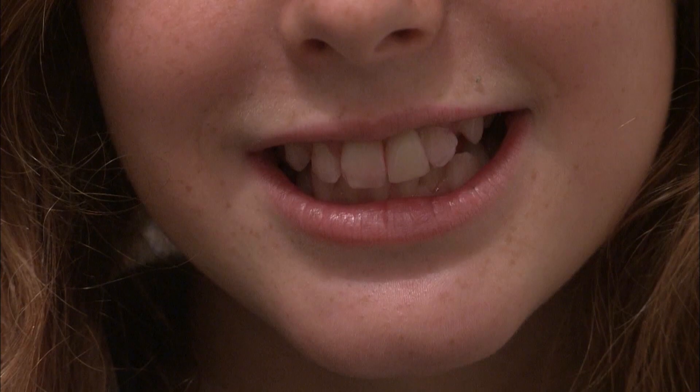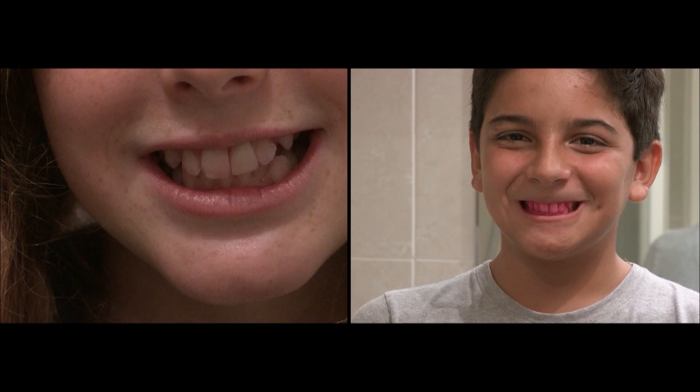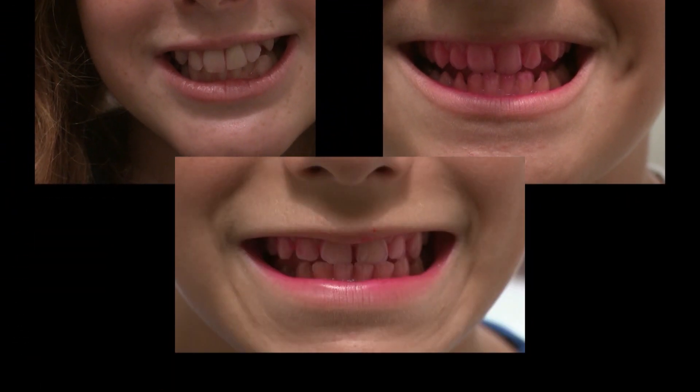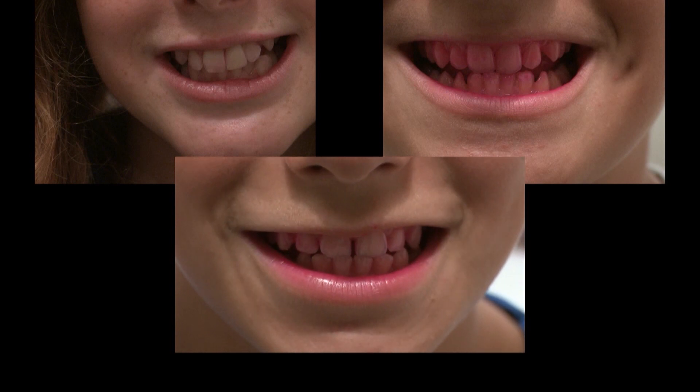Lena, who brushed her teeth, cleaned them perfectly. Alexander, who did nothing, logically has completely red teeth. While Paul's are slightly pink, which clearly shows that the chewing gum contributed to cleaning them, even if it does not match brushing.